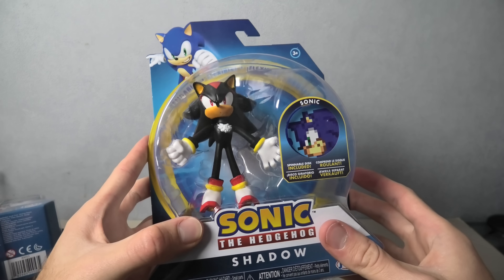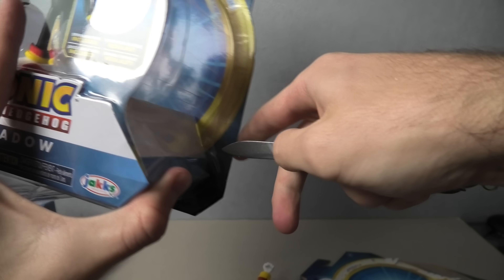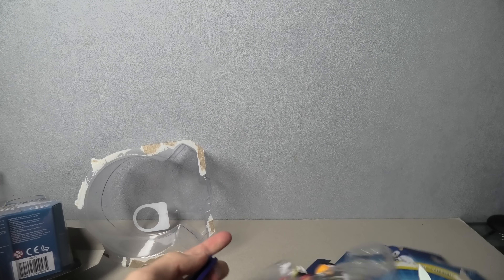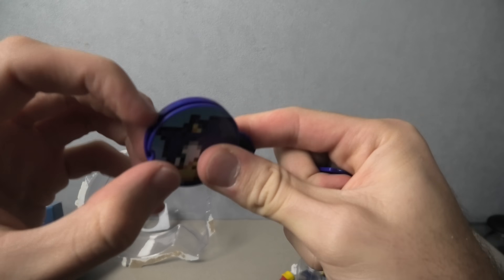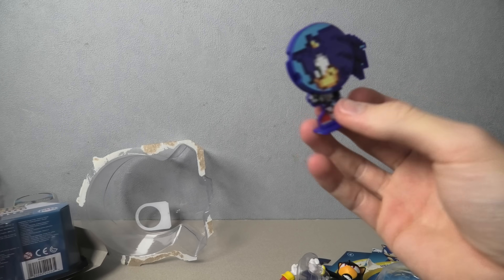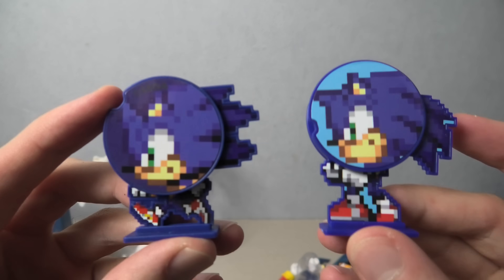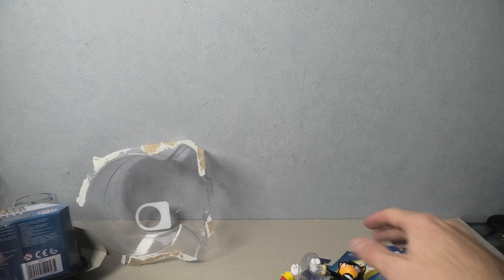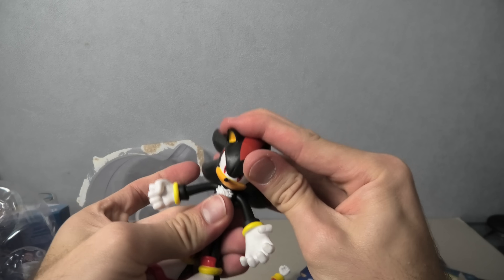Knuckles. The last one is Shadow the Hedgehog, and he comes with Sonic. Now this Sonic one is different to the other one — he's running, the other one is standing. And here is Shadow.